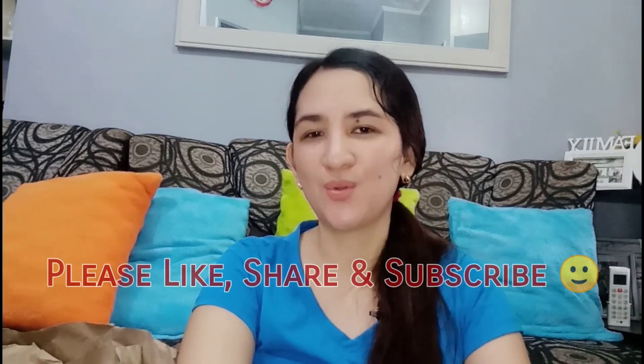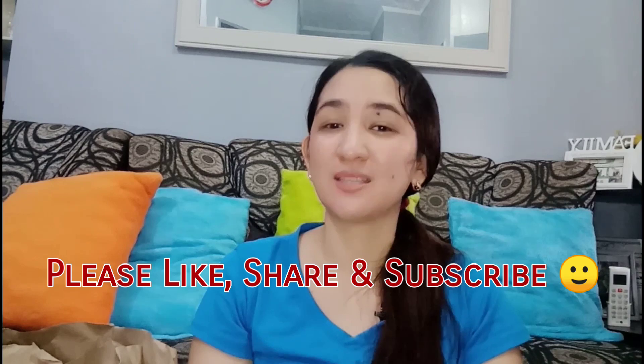That's everything I hauled! I hope you enjoyed it — all kitchen organizers and kitchen storage to keep our homes neat and organized. I hope you liked this video, and if you did, please like, share, and subscribe. Thank you so much for watching. God bless us all. Bye!